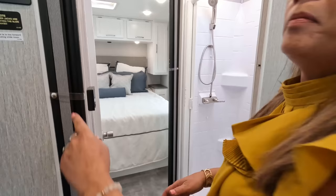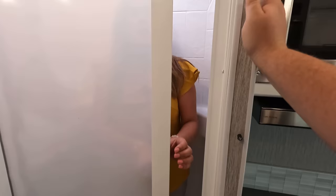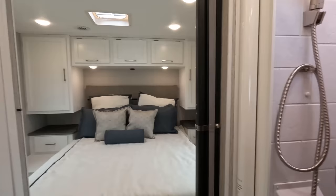Coming into the split bath, there's an accordion door. There's a little step up — not bad at all. Same size shower as ours: 24 by 36, with the Nautilus door, which is one of my favorites.